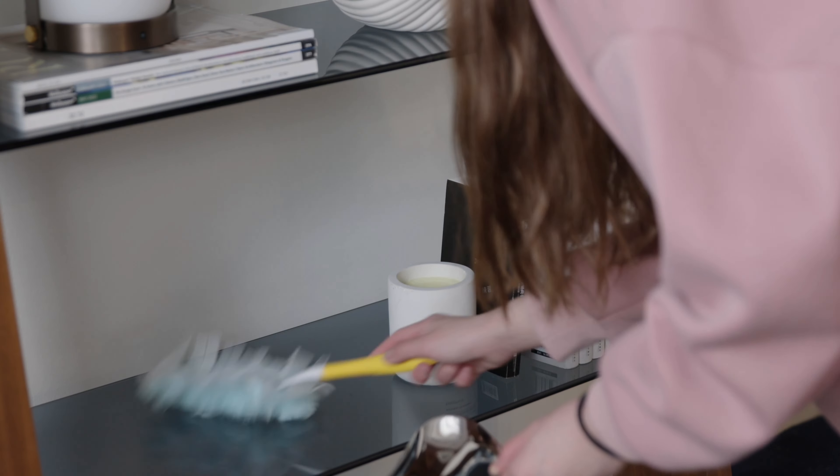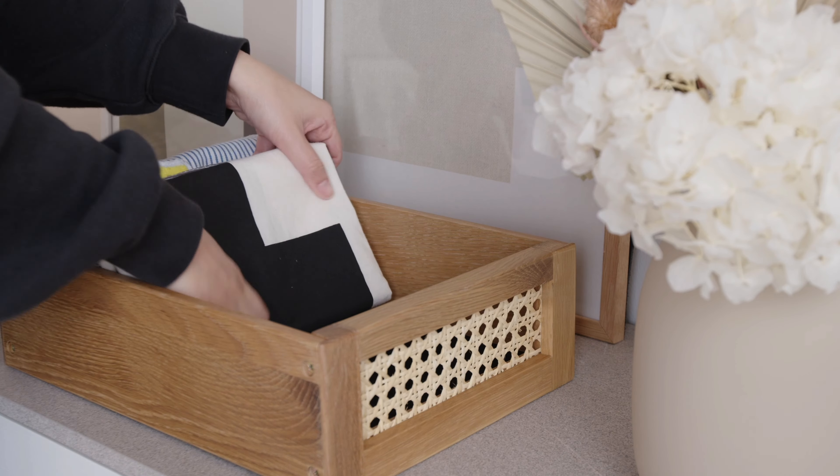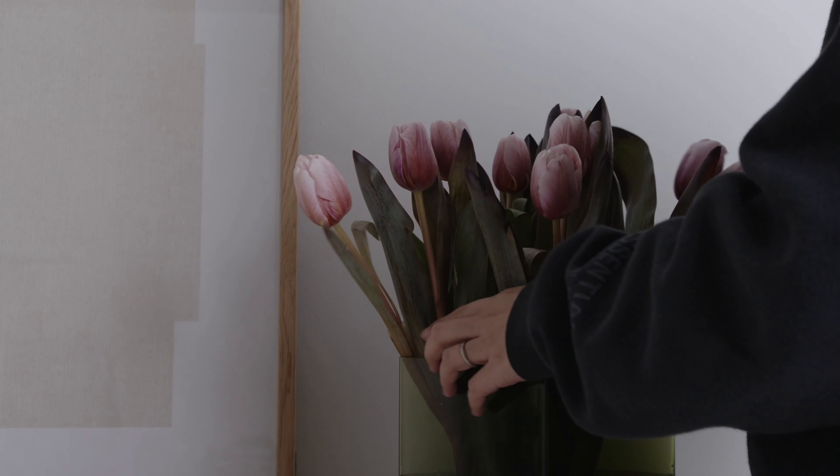Step 6: Keep it neat. A relaxed vibe always pairs well with a tidy and orderly home.